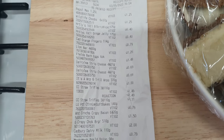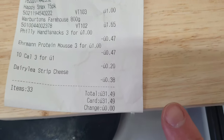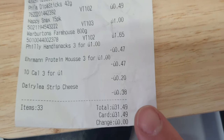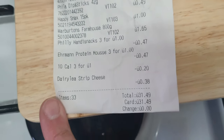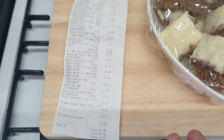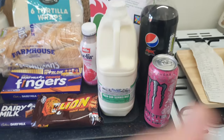So everyone, this is the receipt. How much I spent was £31.49, and for that I've got 33 items. Let me know if you think that's a good deal. I've got a lot of branded stuff.